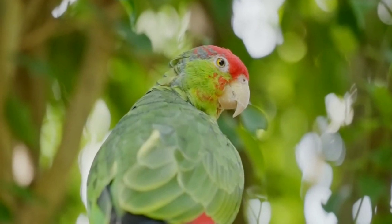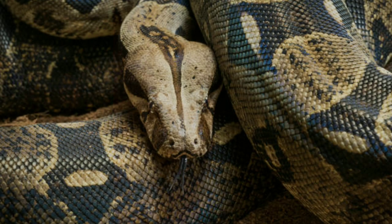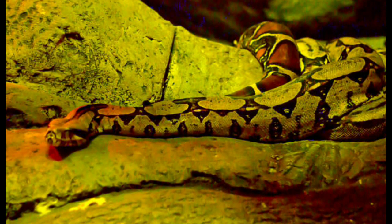Number 1: Boa Constrictors are large snakes with heavy bodies and can reach lengths up to 13 feet.